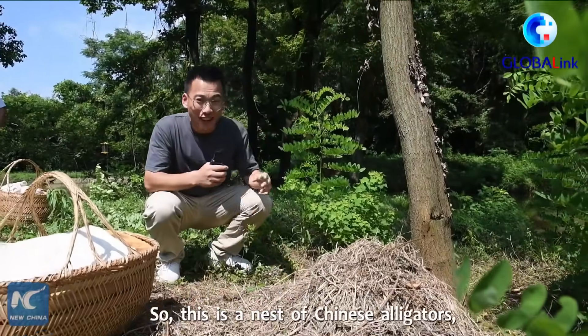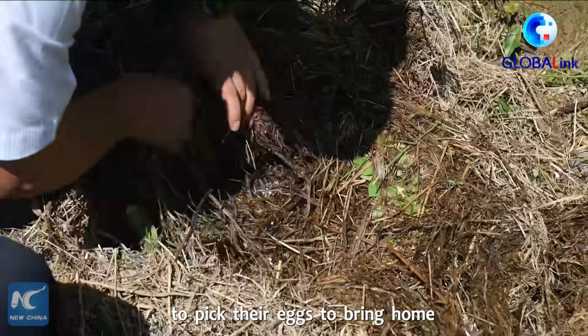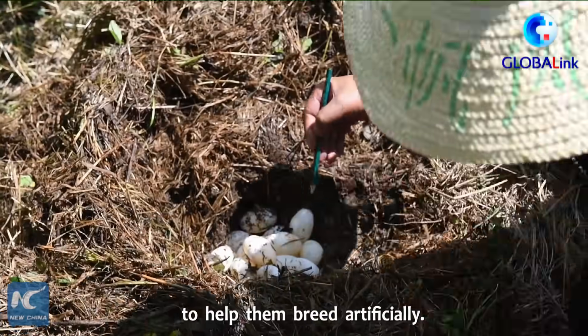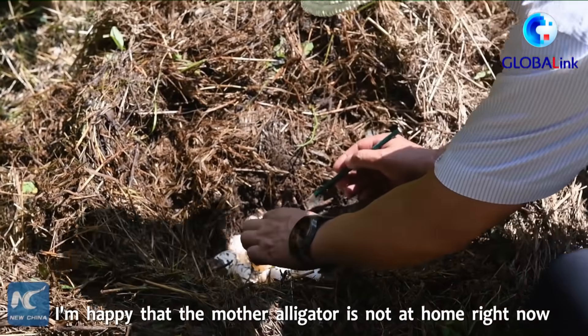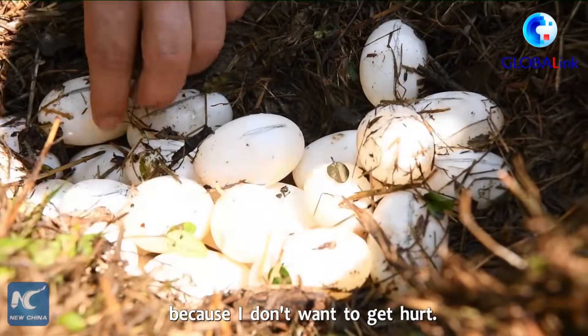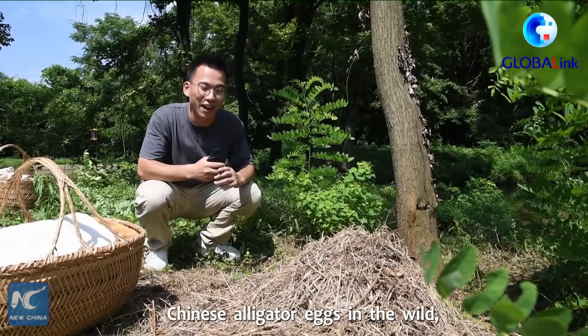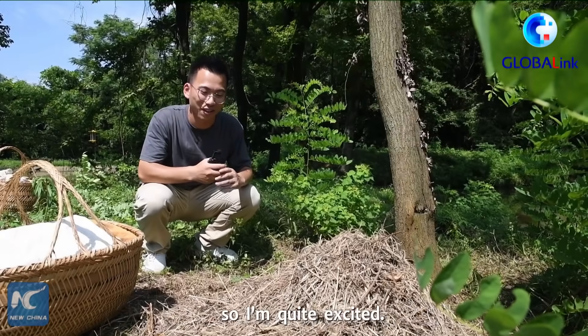So this is a nest of Chinese alligators. Today the local staff are coming here to pick the eggs and bring them home to help breed them artificially. I'm happy that the mother alligator is not at home right now because I don't want to get hurt. This is my first time to see Chinese alligator eggs in the wild, so I'm quite excited.